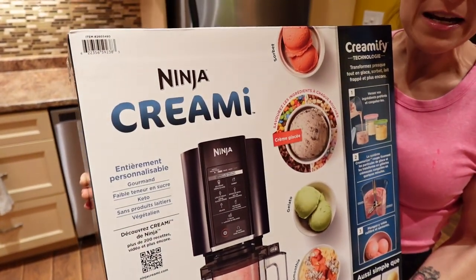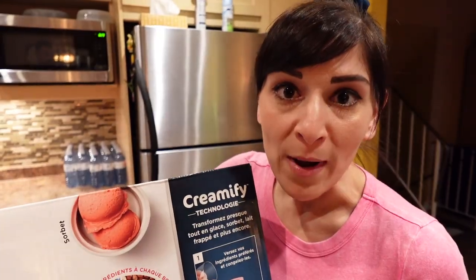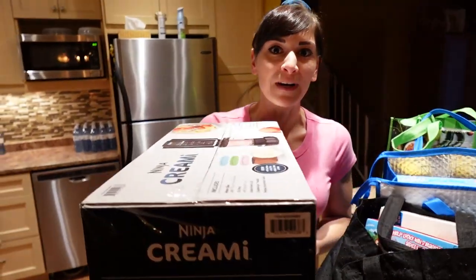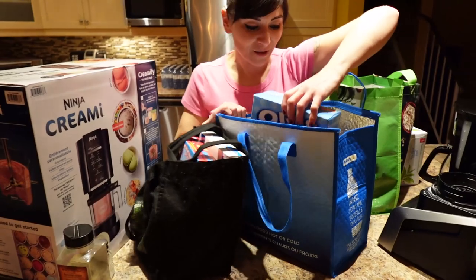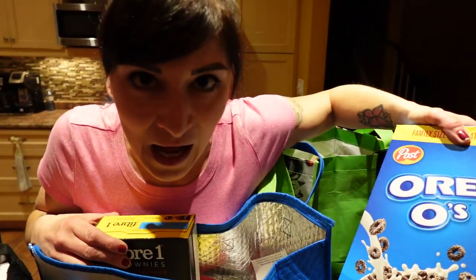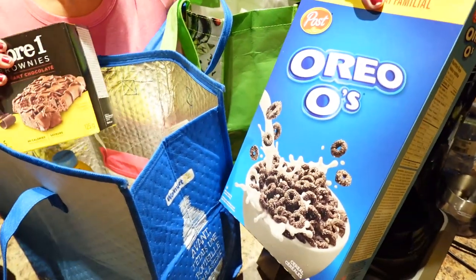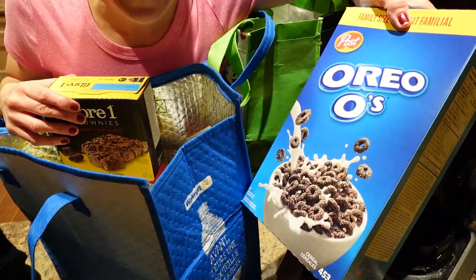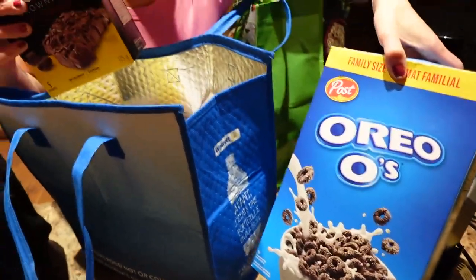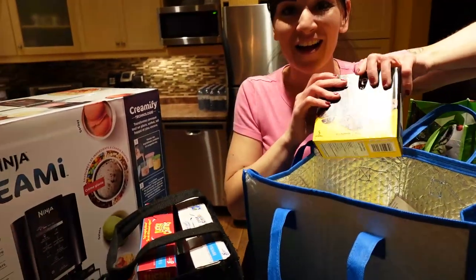Welcome to the bonus round! We went and got a Ninja Creami at Costco — it was on sale — and we went bananas. Come and look at all the toppings. Stay tuned, friends, this is going to be a whole new world. You're going to see protein ice cream coming out everywhere. We're going to be making protein ice cream till the cows come home.